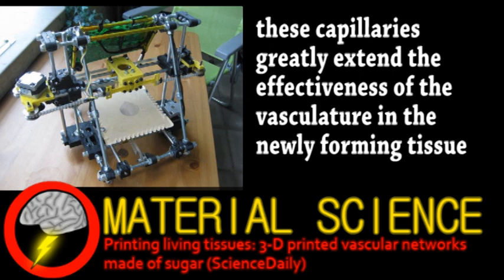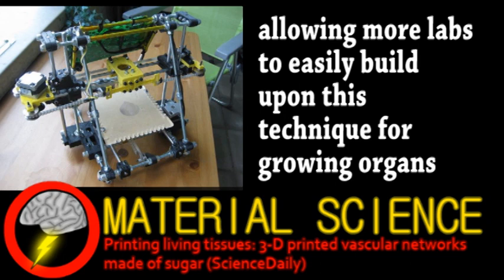Obviously, there's still much research to be done, but it's still an important step. It's especially encouraging that the researchers are embracing the open-source ideas behind the 3D printers they use.